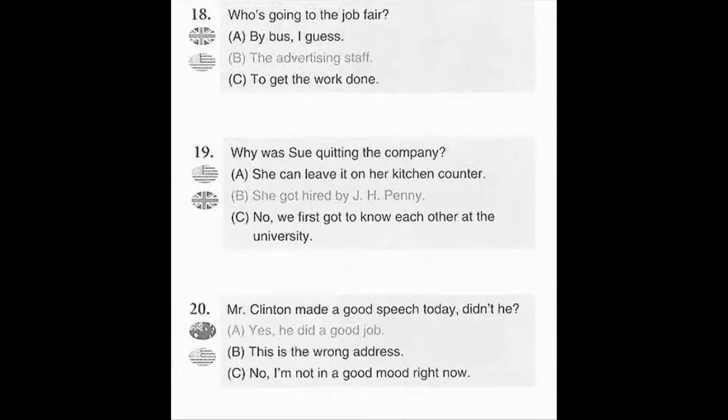Number 19. Why was Sue quitting the company? A. She can leave it on her kitchen counter. B. She got hired by J.H. Penny. C. No, we first got to know each other at the university.